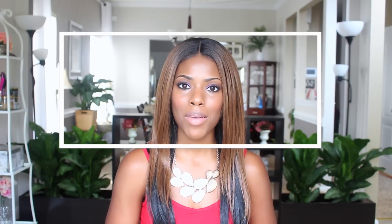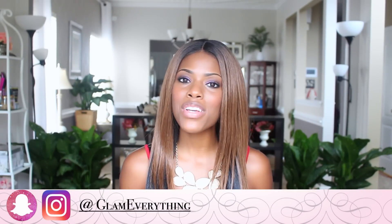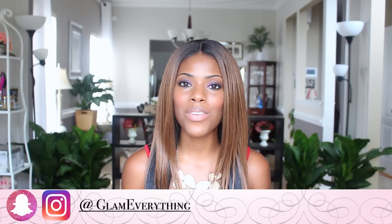Hey guys, it's Keisha J, welcome back to Glam Everything. If you're new, thank you so much for stopping by — I would love it if you hit that subscribe button. I have a variety of content for your entertainment, so feel free to browse through when you're done watching. Today I'm going to be doing my fall home decor haul for inside and outside. I went to Dollar Tree and got a lot of items, and I also went to Ross and picked up a few things.